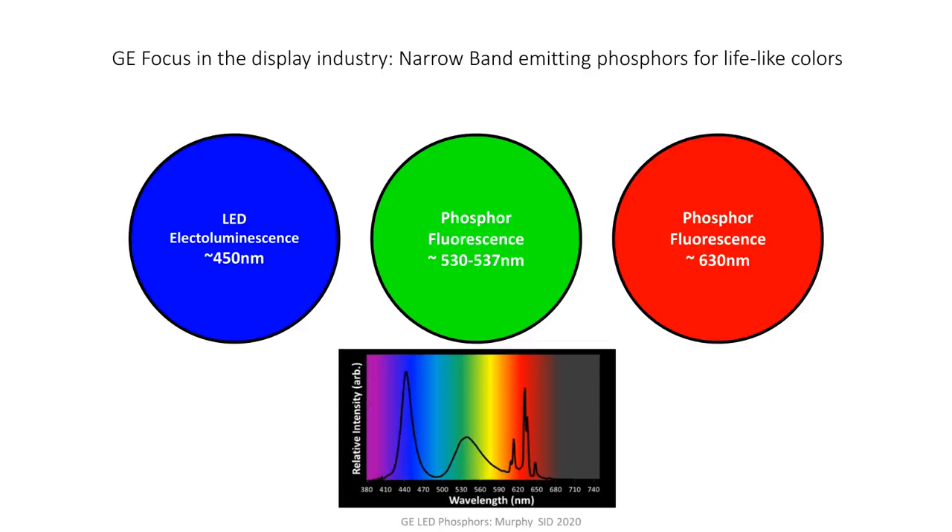The emission in the display industry tends to be around 450 nanometers. But the green and the red come from phosphor. The job of a phosphor in displays is to absorb blue light and then efficiently down-convert and fluoresce that light. The green phosphor absorbs blue efficiently and re-emits it as luminescence in the green, typically between about 530 and 537 nanometers. The red phosphor — we spend a lot of time optimizing the chemistry so that it can absorb blue well, down-convert, and fluoresce very efficiently in the red, which tends to be right around 630 nanometers.